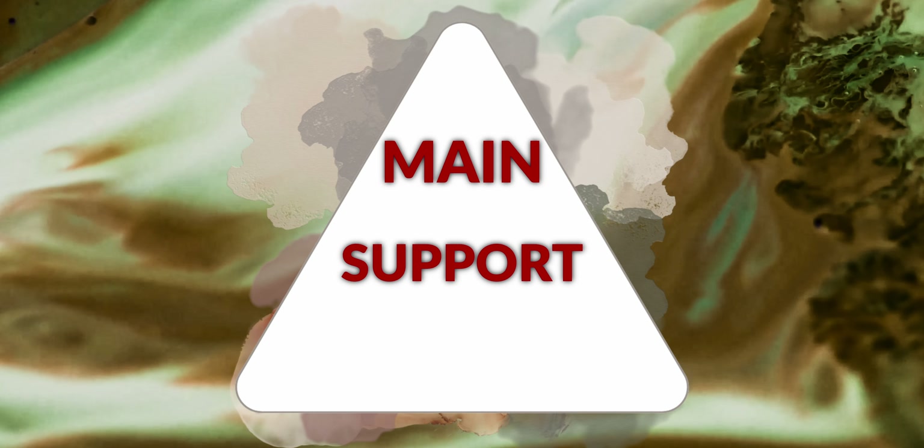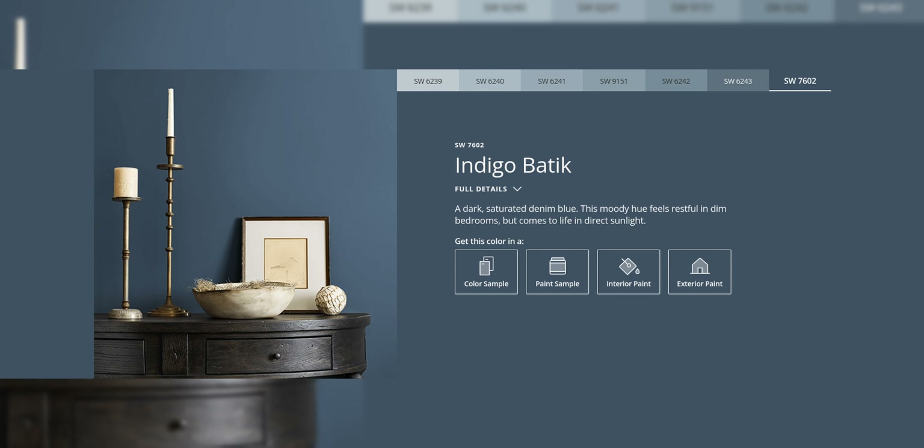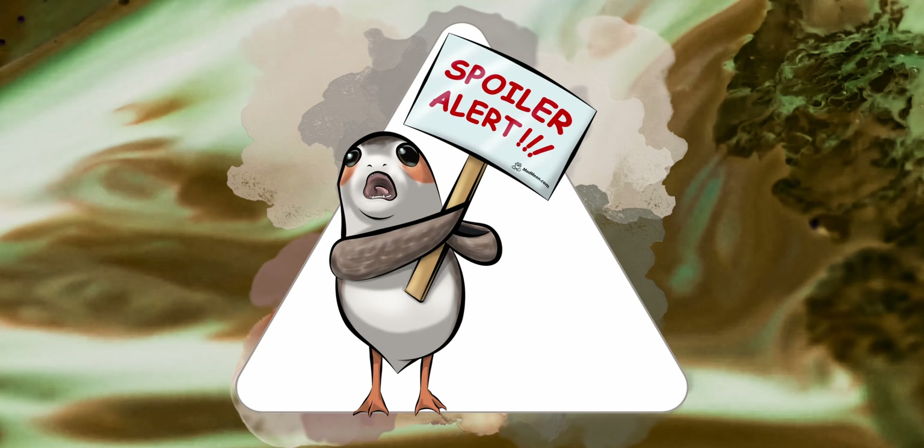For all my awesome subscribers and loyal Patreon members, you already know, so let's get into it. In a palette pyramid you have your main colors, support colors, and finishing colors. Let's start with Indigo Batik — spoiler alert, it's not the main color. It is not even a support color. It is going to be a finishing color.